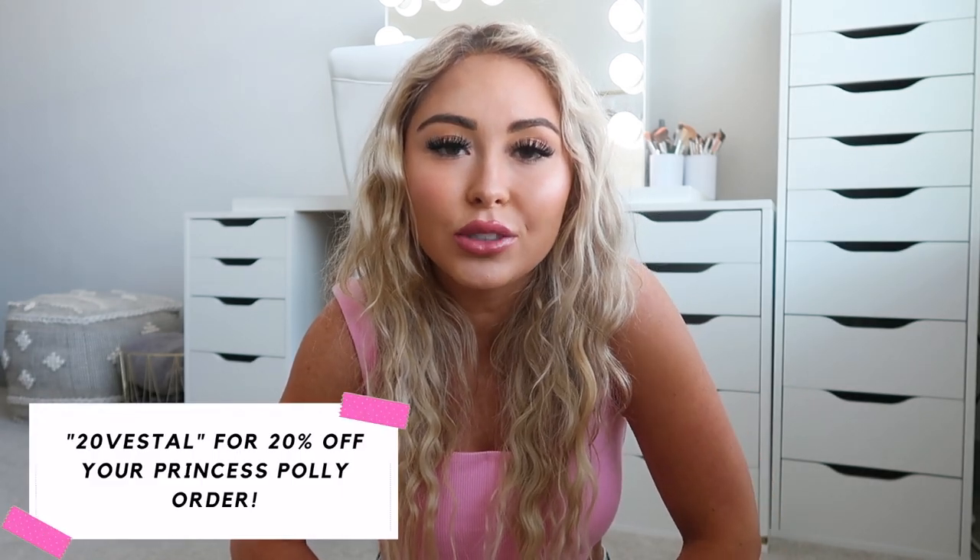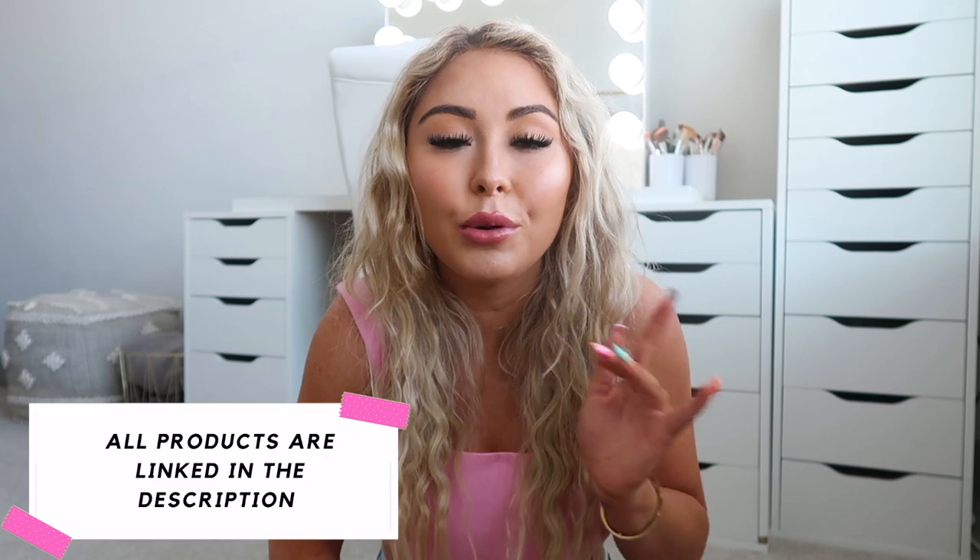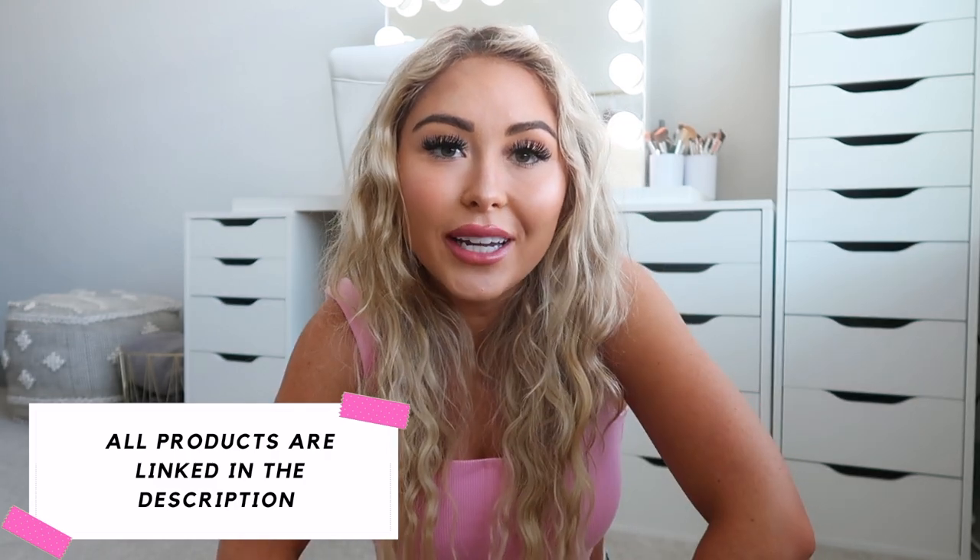I do have a discount code for you guys: it is 20VESTAL for 20% off your Princess Polly order — I'll have it in the description box along with a link to their website and all the items mentioned. Princess Polly ships from the U.S., you get free express shipping on orders over $50, which is typically three to four days, and they also offer Afterpay and Shop Pay. Thank you so much to Princess Polly for sponsoring this video!